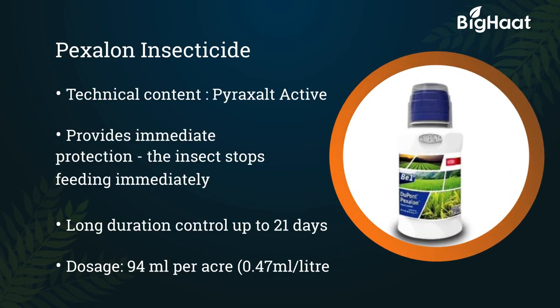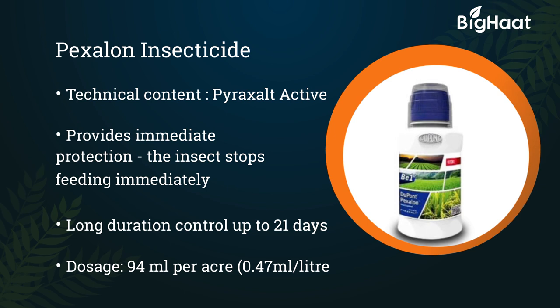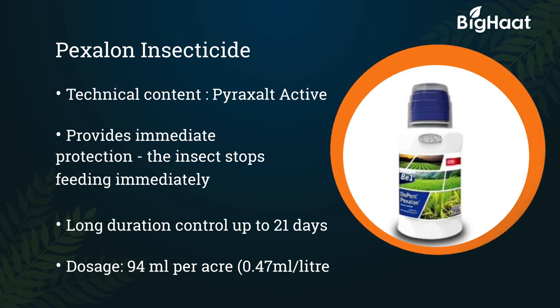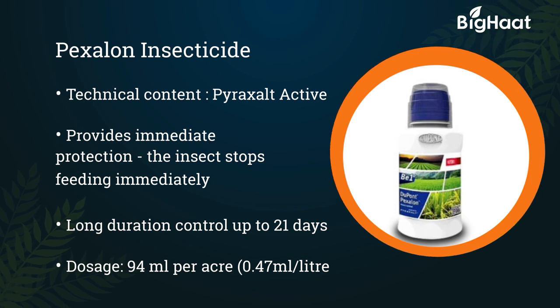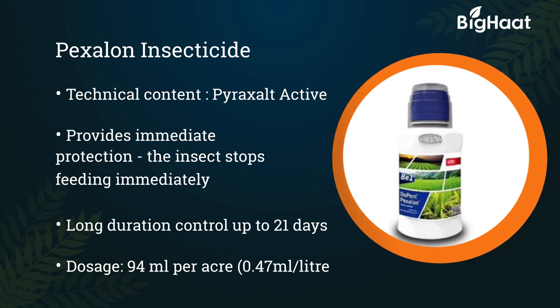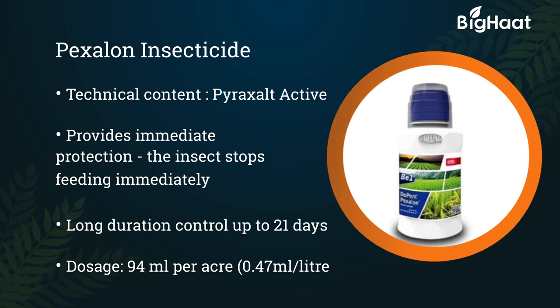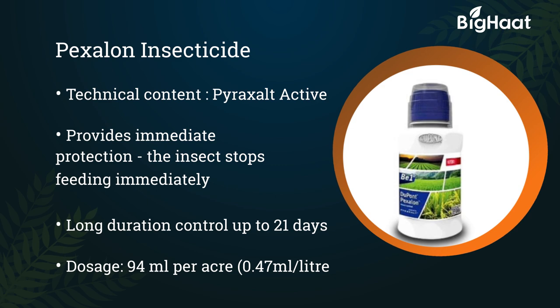Texalon insecticide — its technical content is Pyrazolote active. It gives immediate protection with faster action; the BPH stops feeding immediately. Long duration control gives up to 21 days of control. Its dosage is 94 ml per acre, or 0.47 ml per liter of water.